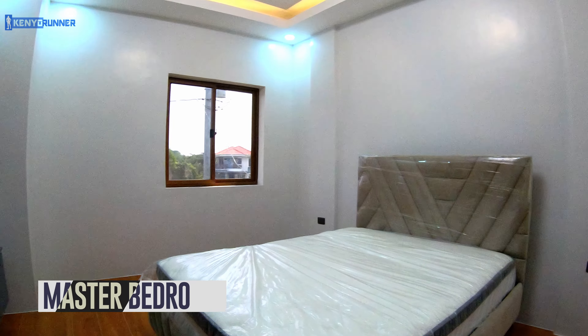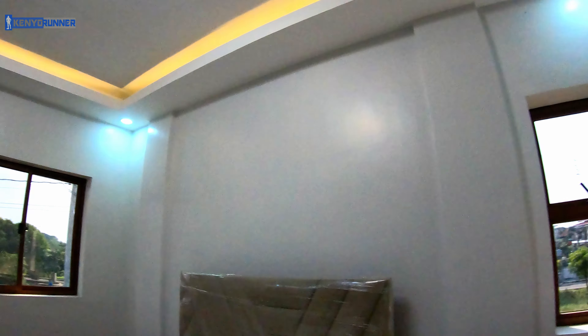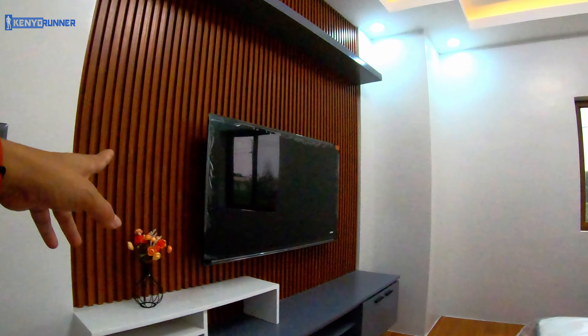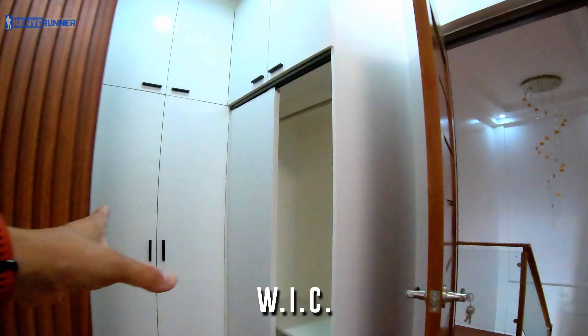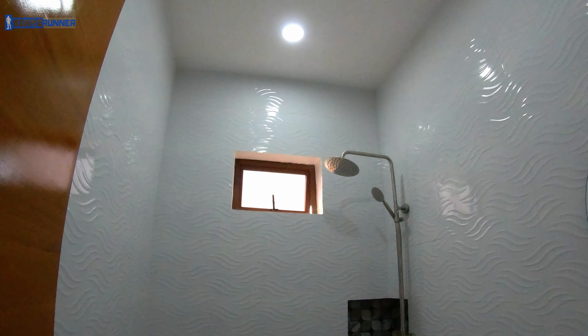This is the master bedroom. You have a bed and TV, a vanity makeup table, a walk-in closet with shelves, and your master toilet and bath.